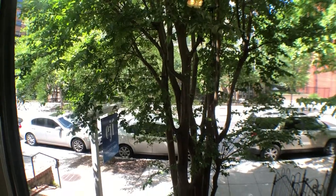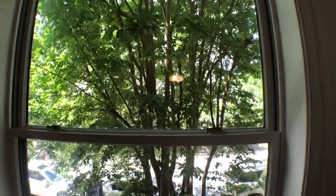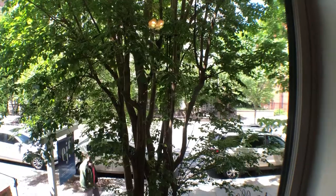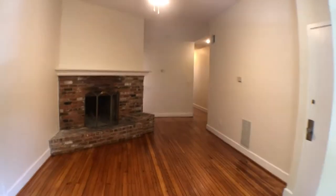Welcome to 1307 22nd Street, Northwest, Unit 1. This is the view facing the street, which faces due west from the living room. As I turn this around, we're going to be standing in the living room area.